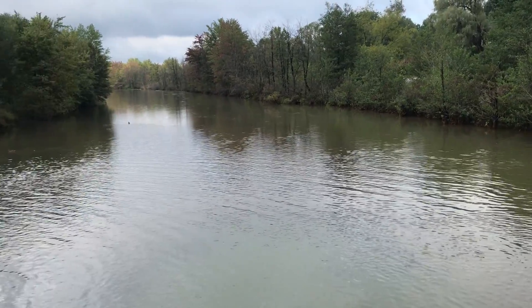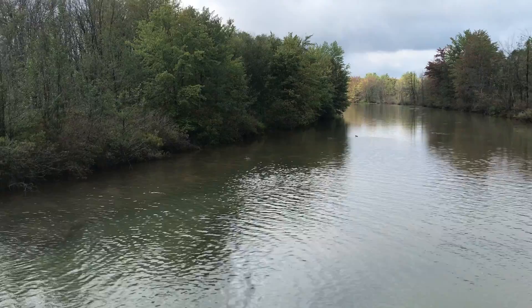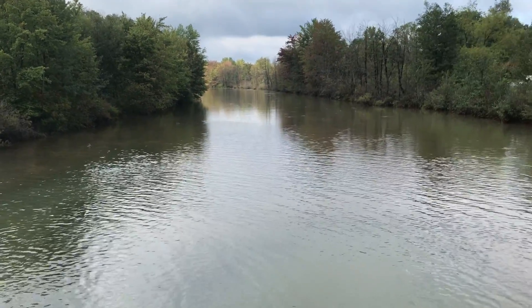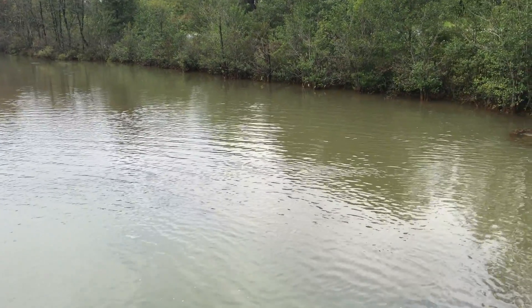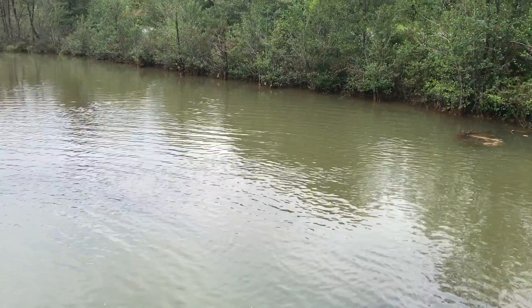This is Moshannon Creek, just north of Phillipsburg and Chester Hill, Pennsylvania. We are looking generally south. It is flowing towards us. You can see by looking at the stream that there are aquatic plants, and because of the greenish tint, it indicates that there's algae in this water.